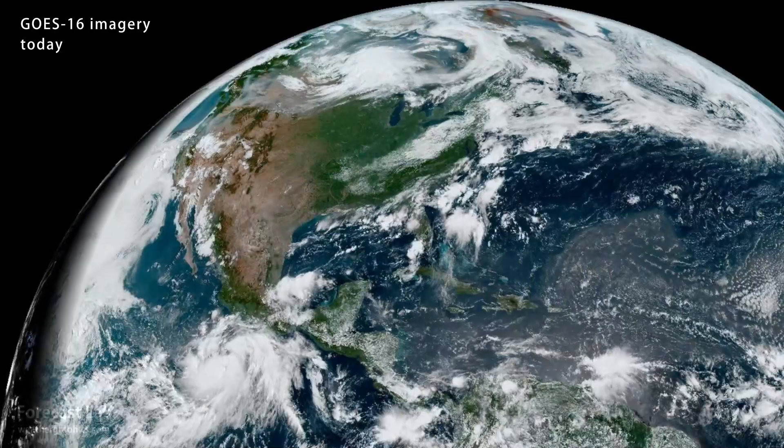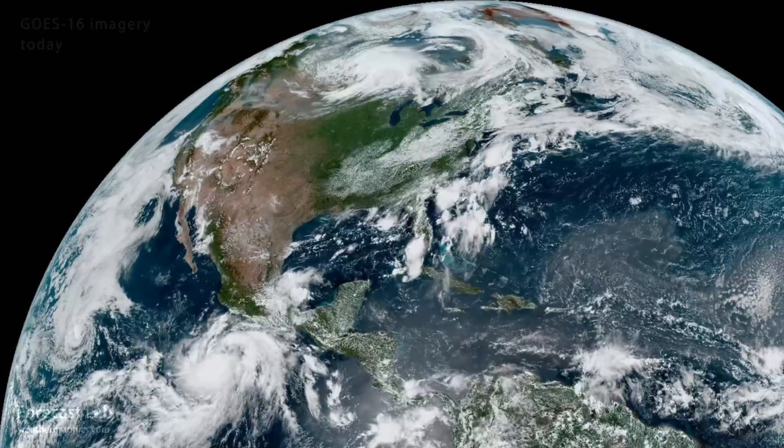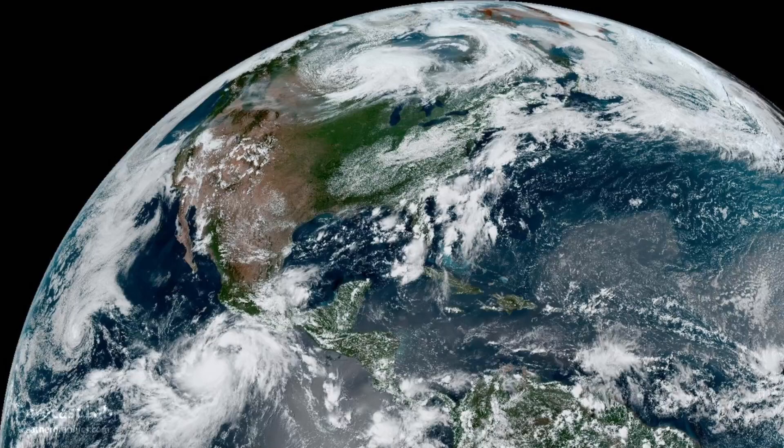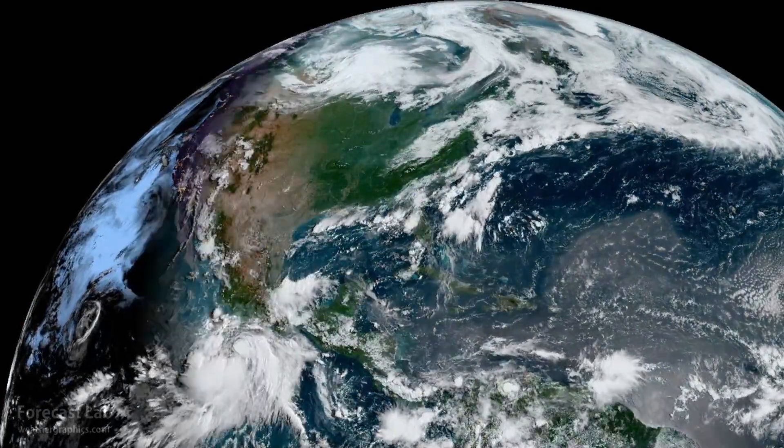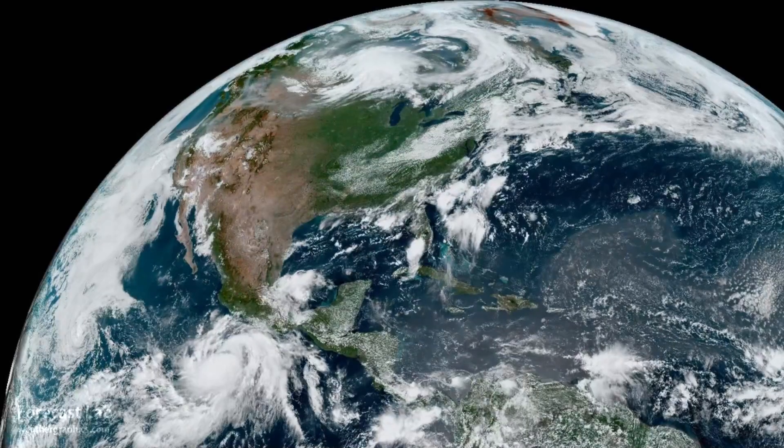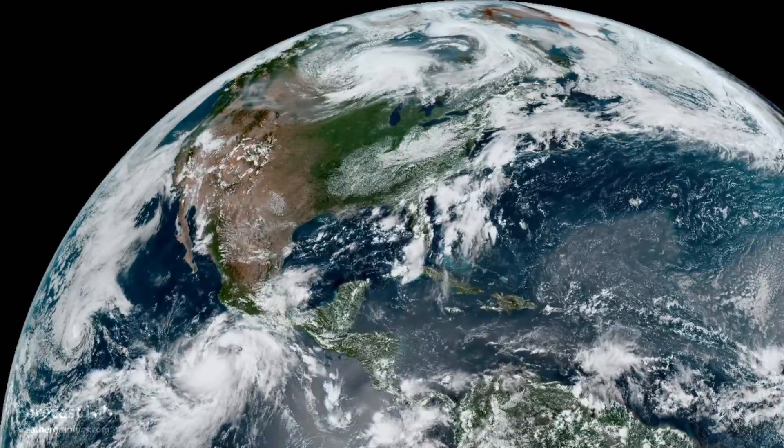A quiet day across much of the country this Wednesday afternoon, but trouble is brewing south of Mexico. And if you take a look out towards the southeast, you can see some of that Saharan dust, part of the Saharan air layer.